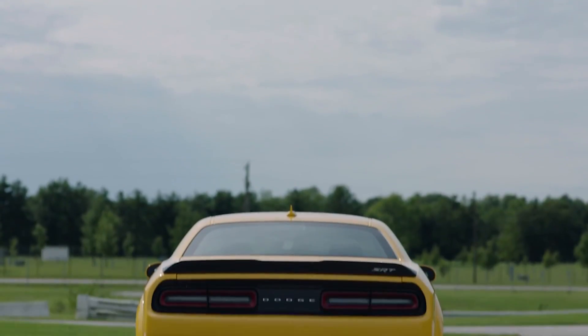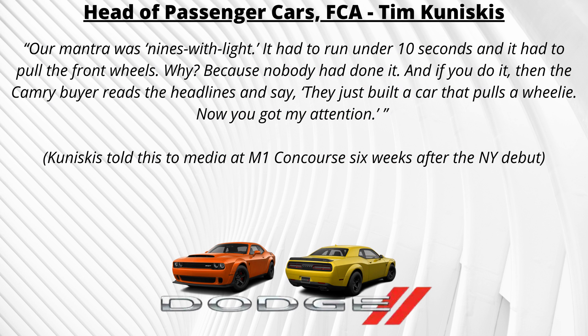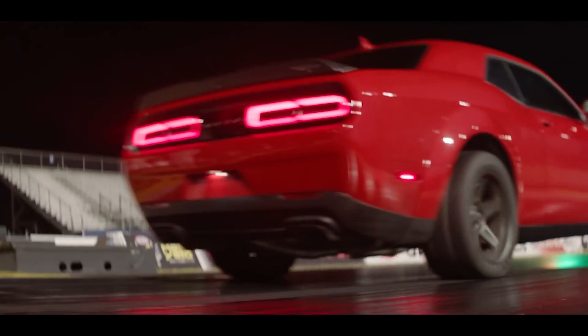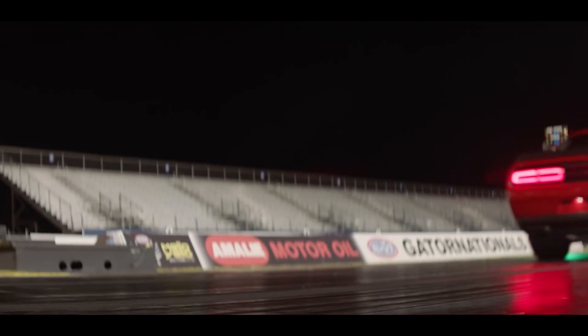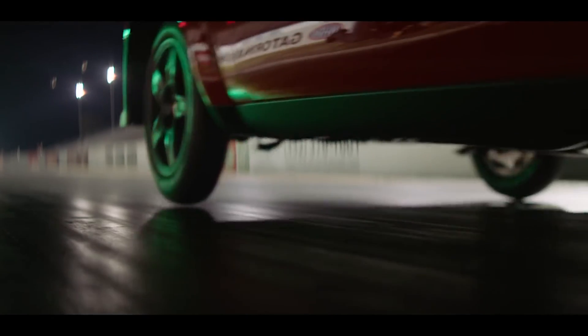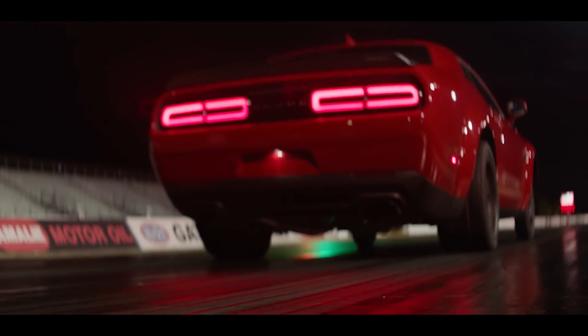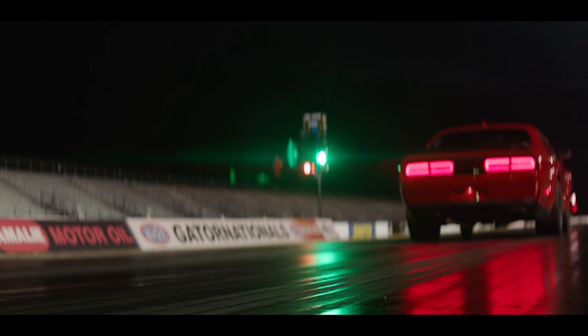Kuniskis would later explain: "Our mantra was nines with light — it had to run under 10 seconds and it had to pull the front wheels. Why? Because nobody had done it, and if you do it then the Camry buyer reads the headlines and says they just built a car that pulls a wheelie. Now you got my attention." So as Kuniskis alluded to, "nines with light" means the car can run a nine-second quarter mile with daylight under the tires — aka a wheelie — on launch. From that point forward, everything about the Demon's development was done in pursuit of that goal.